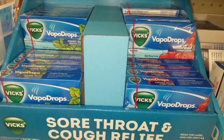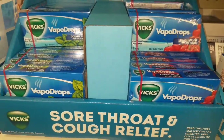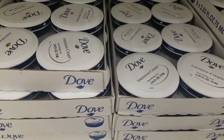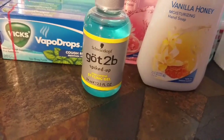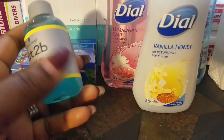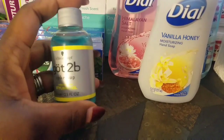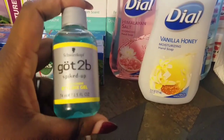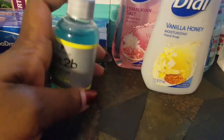I also found Vicks vapor drops, the 20-count, so stock up while they still have them. They also have plenty of Dove intensive cream in the 2.53 fluid ounce size. I found Got2b spike style gel — this stuff can be expensive normally and I never found coupons good enough for it, but for a dollar at Dollar Tree for 2.5 fluid ounces I'll try it. For my natural hair sisters — does this lay down your edges? Let me know before I put it in my hair.